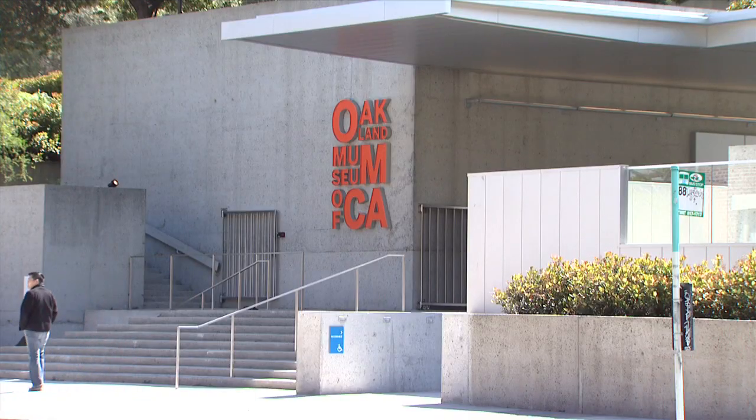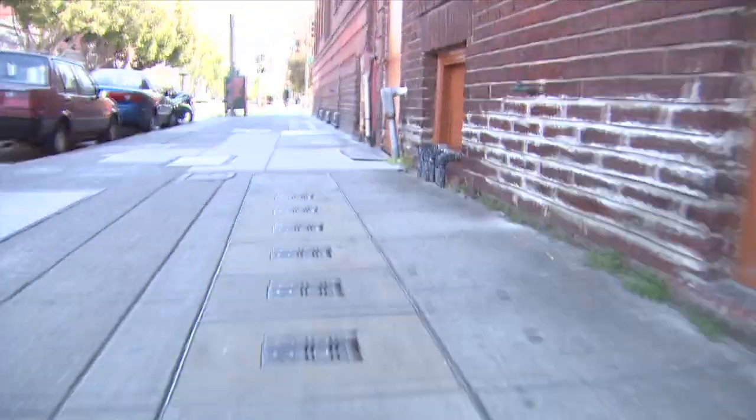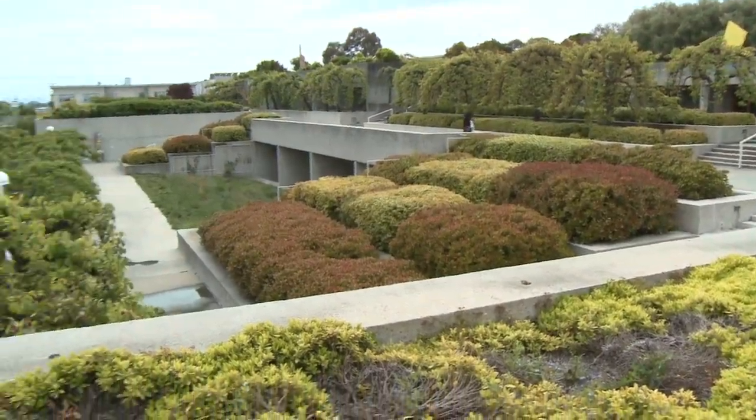You can get to the Oakland Museum of California from anywhere in the Bay Area very easily, particularly via BART. The museum is just a block from the Lake Merritt Station, and we'll show you how easy it is in just a moment. But first, a look at some of the terraced gardens overlooking Lake Merritt.